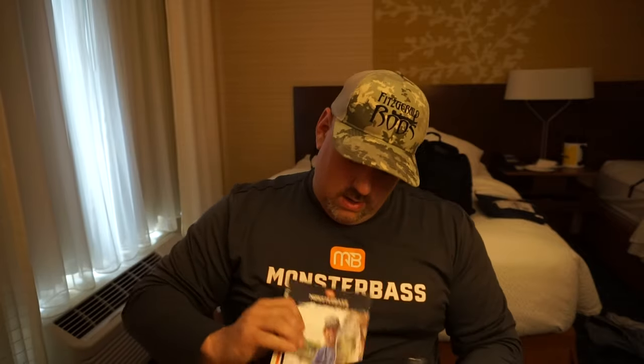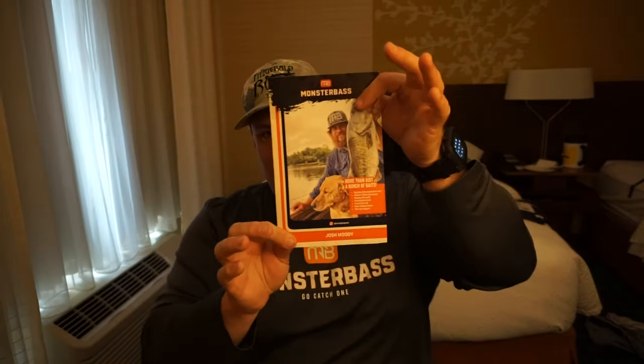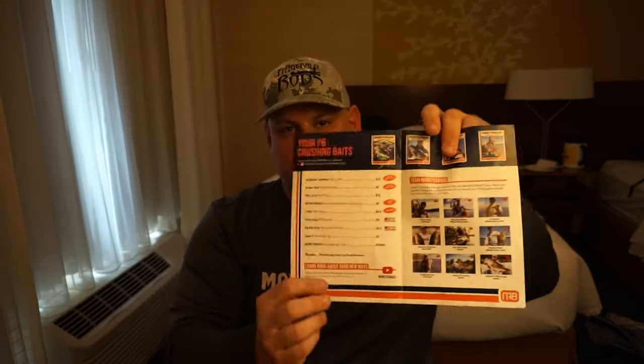Now let's get right into this, shall we? First thing I'm seeing is Josh Moody on the front cover of the pamphlet, which is the pricing list that tells you all the baits and their prices. Pretty awesome.